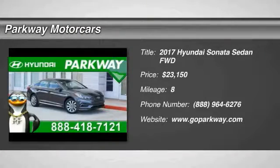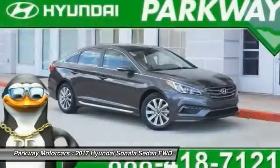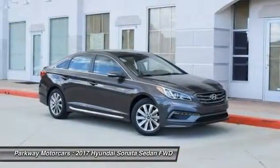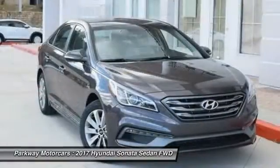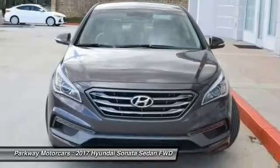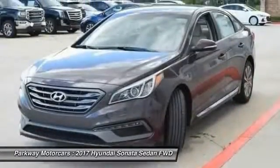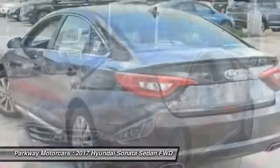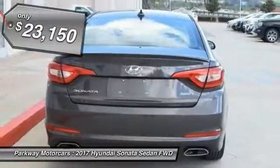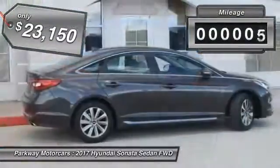Looking for the right vehicle? Check out the 2017 Sonata. The Sonata has a long list of technologically advanced interior features and options that make driving safer, more convenient, and much more fun. Don't forget the exterior corrosion protection — a 14-step roto dip system that provides unmatched protection for your Sonata — and is priced below $25,000.